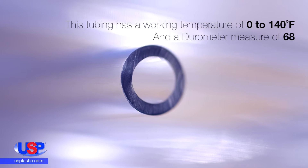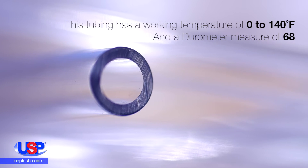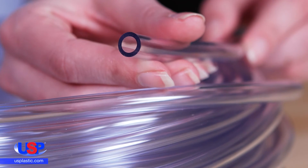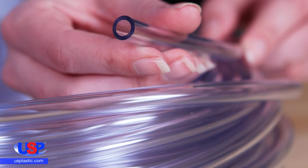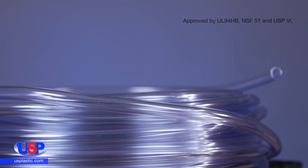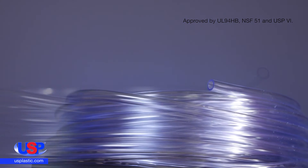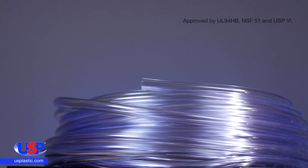The tubing has a working temperature of 0 to 140 degrees Fahrenheit and a durometer measure of 68. It has a tensile strength of 2,000 psi and a specific gravity of 1.20. It has an elongation break of 400%, and its brittleness temperature is minus 41 degrees Fahrenheit. The tubing can be sterilized by gas or radiation and meets FDA standards.